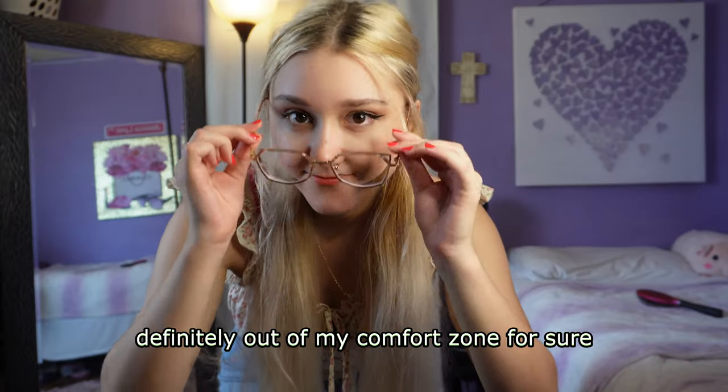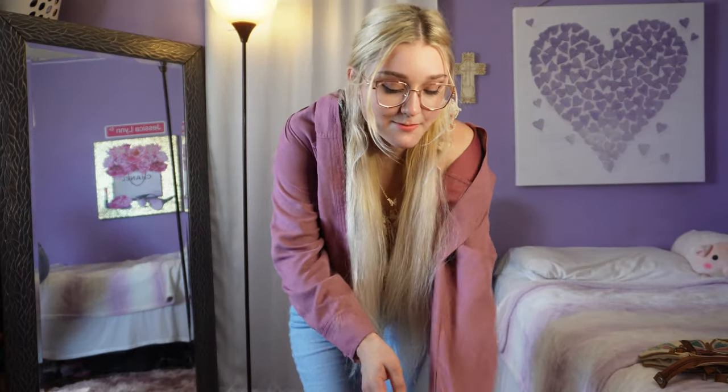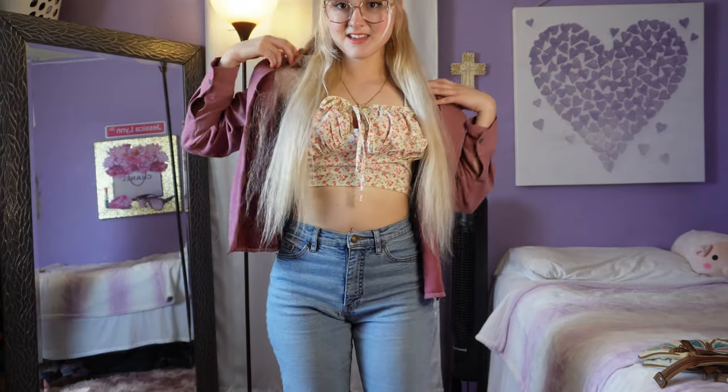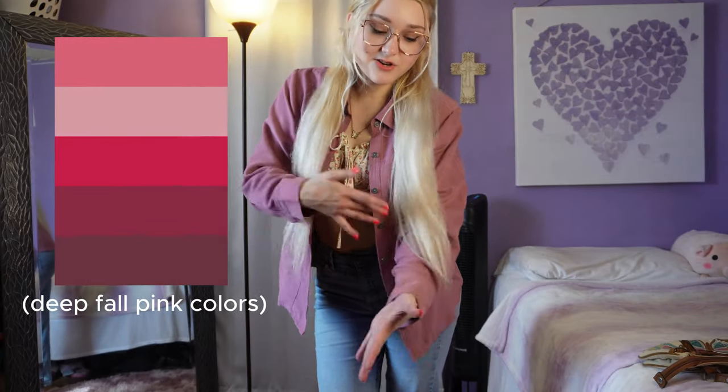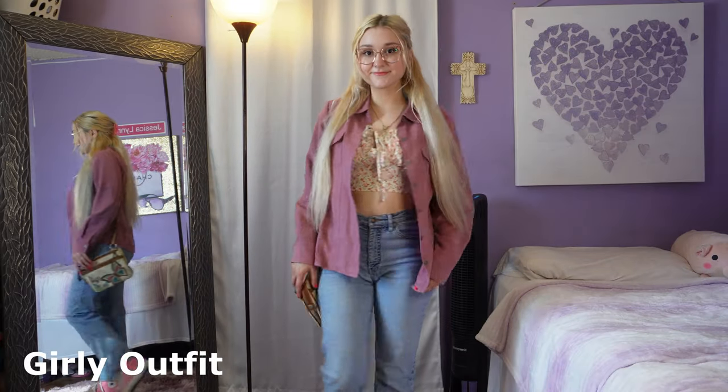I definitely wouldn't have picked these glasses on my own — they're definitely out of my comfort zone. To make it more girly I'm adding a pink button-up. Since it's a dark pink I think it goes well. You know us girlies that want to wear pink every season — I'd go with darker, muted pinks. These glasses inspire me to be more girly, so I'm definitely going to wear this for when I want to dress more girly and be a little girly pop.